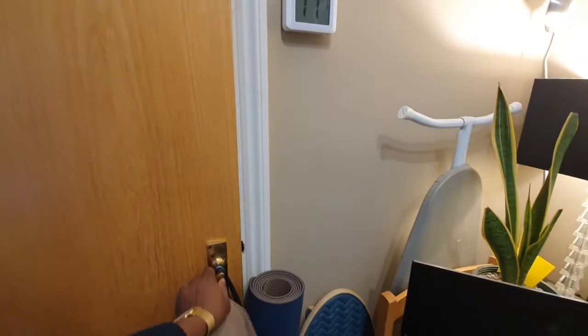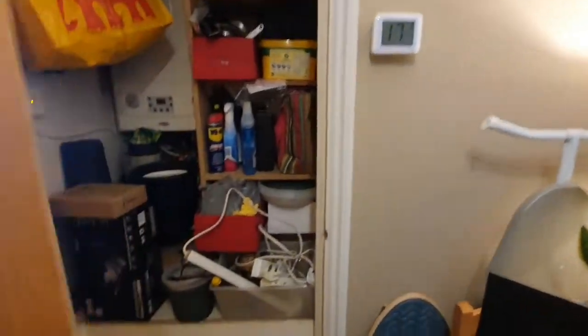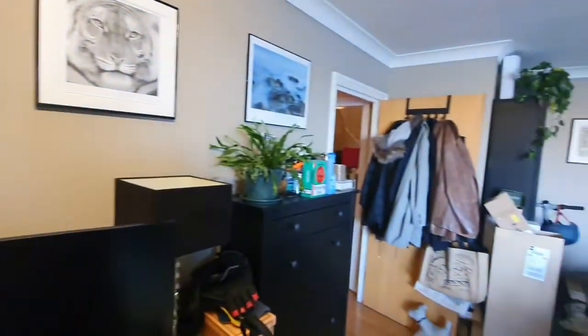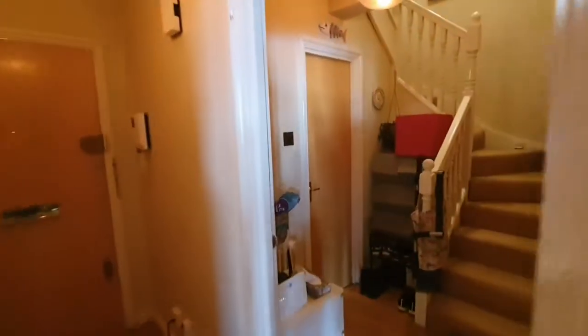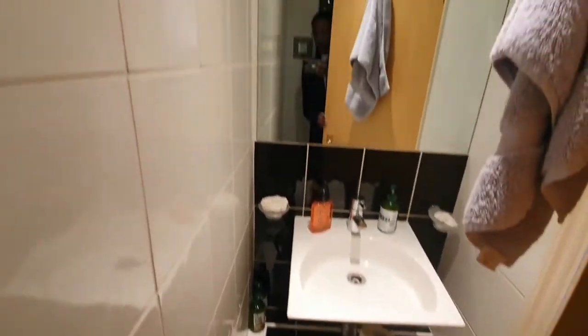It also provides a lot of storage — you have the boiler storage part just through here, and then another storage area through here which is nice and big. You also have the downstairs WC, which has a sink, so you don't need to necessarily go upstairs.